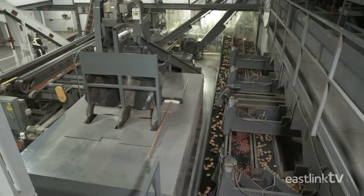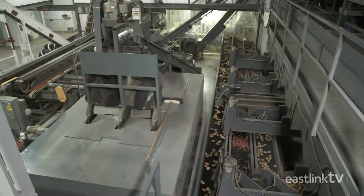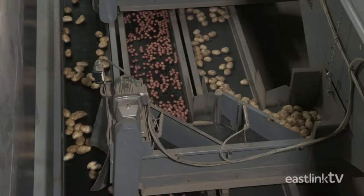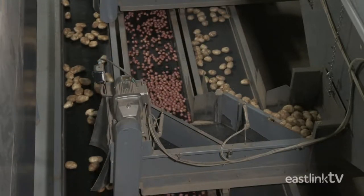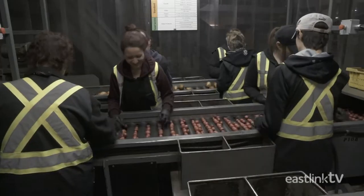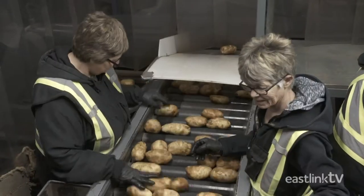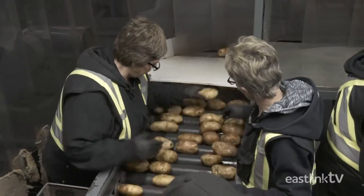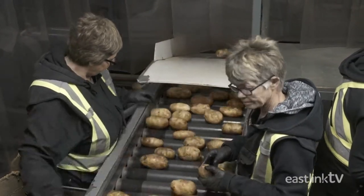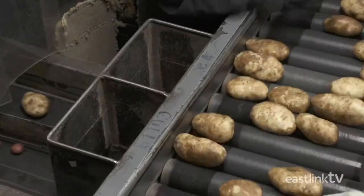W.P. Griffin has three packing lines as well as a ready-made food production area. Potatoes are moved from the storage hoppers to the manual grading area. Here, the potatoes are given one last visual and manual inspection by a group of eagle-eyed workers. If any blemished potatoes are discovered, they are sent to the cull line.